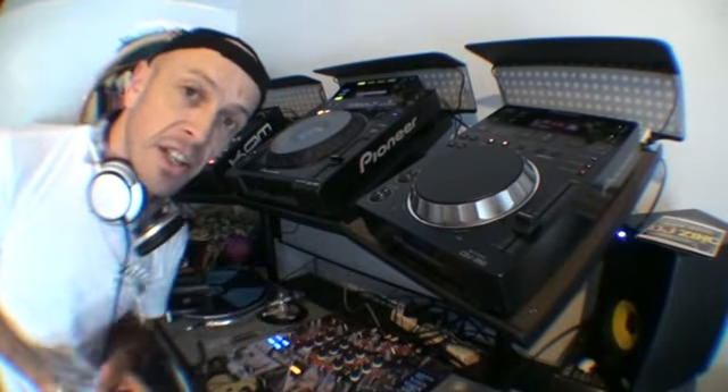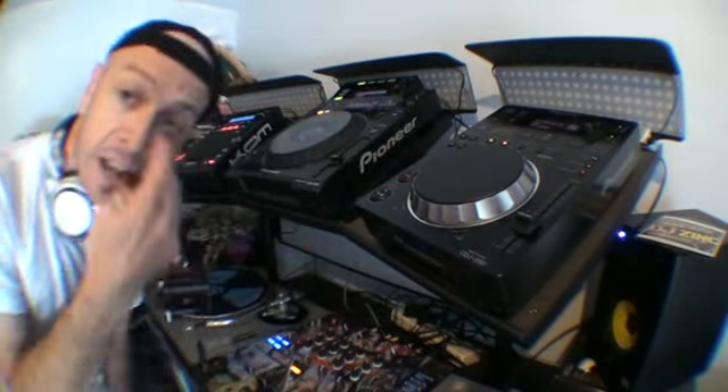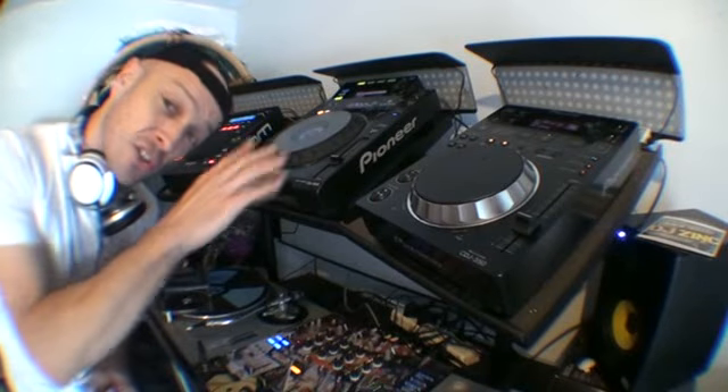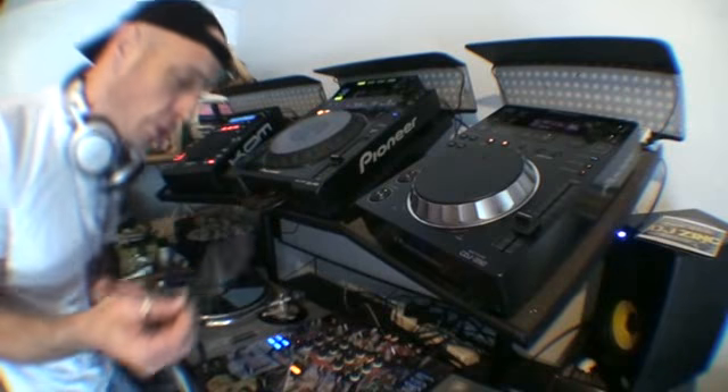Right, now you can read into this however you want. You could leave that acapella in for a lot longer, take that one out, or alternatively — like I do — just have it in the background. Then I'm going to take this one out and come back in with a new tune.